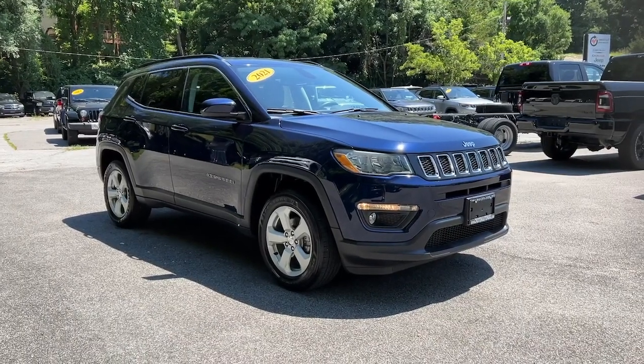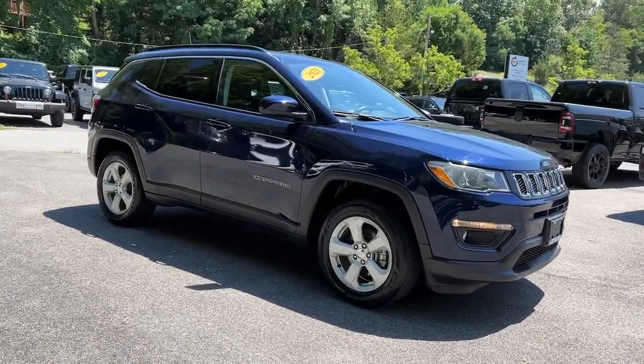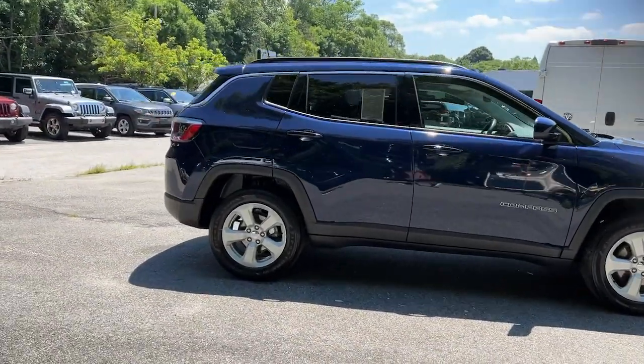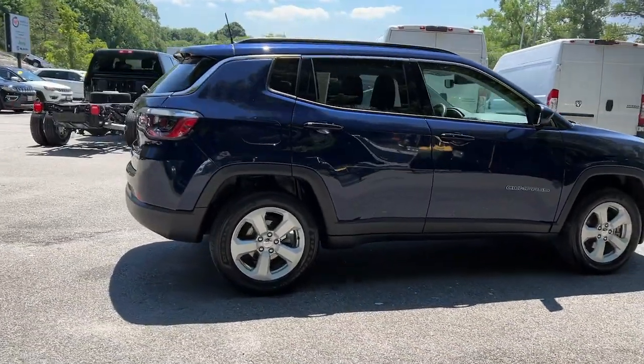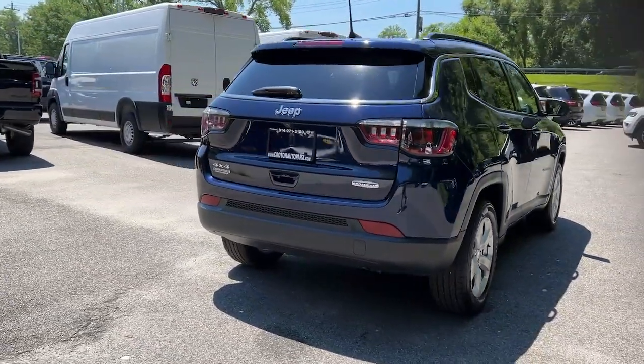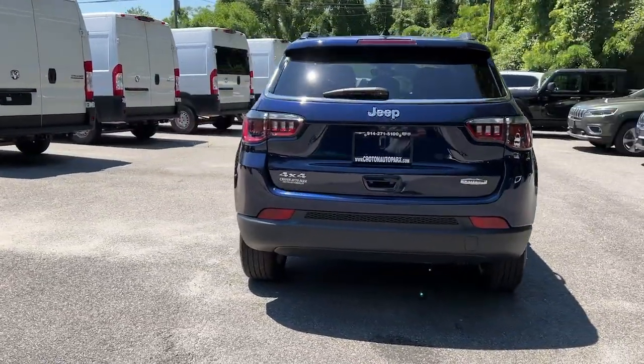Can you see yourself in the 2021 Jeep Compass? This vehicle is an outstanding buy with fewer than 30,000 miles on the odometer. The Compass gives you the latest safety technology, rugged capability, and upscale sophistication, all wrapped up in a compact sporty SUV.